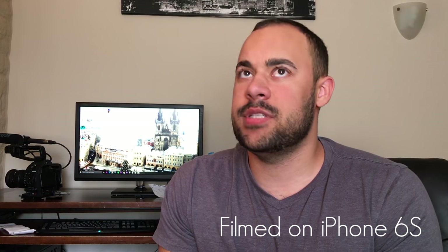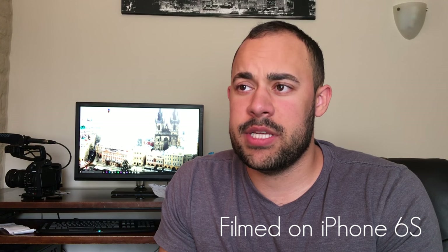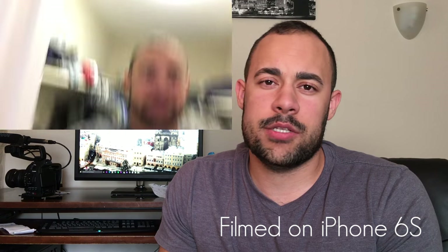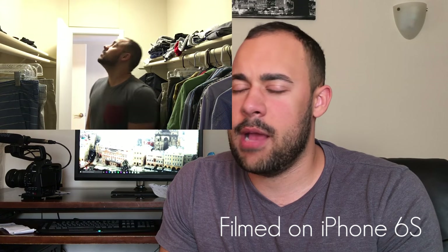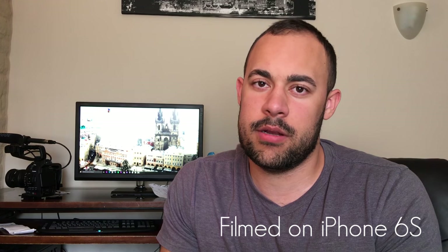You can get a decent iPhone setup for like 26 bucks. If you absolutely insist on being broke and using an iPhone as your video setup, you can do it at home. That's great, but don't put your audience through shaky video, bad lighting, and crap audio. There's a couple of really simple things you can do to make it look a million times better.